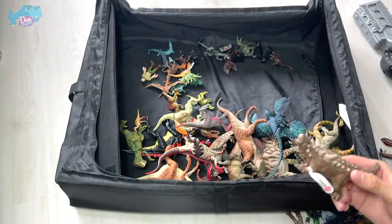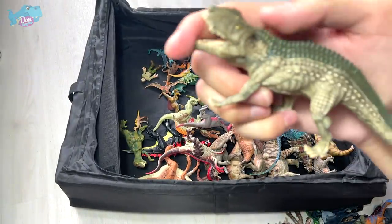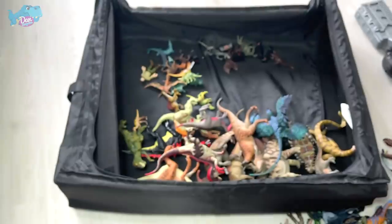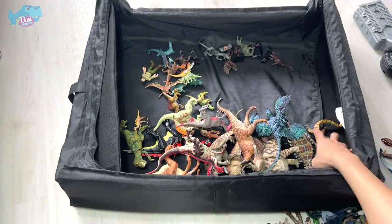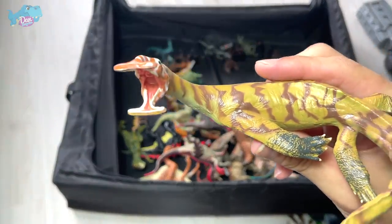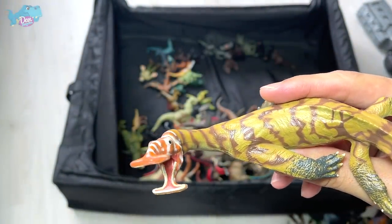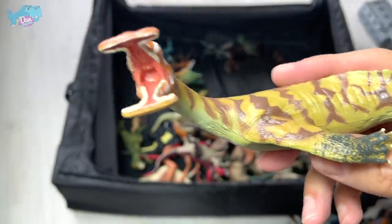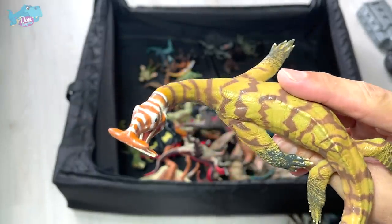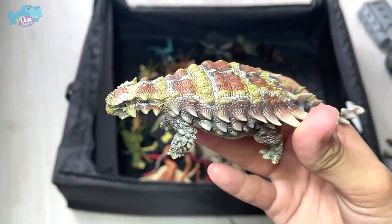This is a Postosuchus from Schleich added very recently — looks really amazing. Schleich produces really nice carnivores. And this one is incredibly hard to pronounce — something like Edaphondatus — I can't quite remember. It's a prehistoric marine creature from PNSO. And this one here is a Pinacosaurus, from the ankylosaur family.